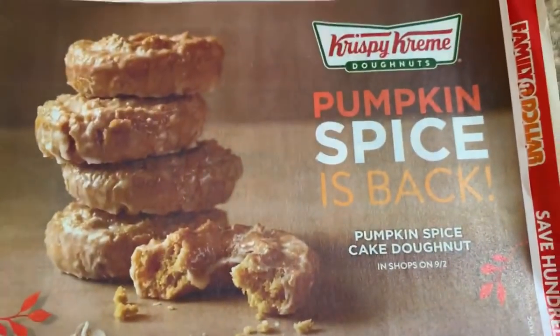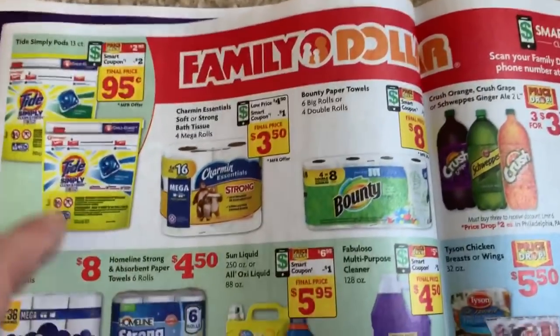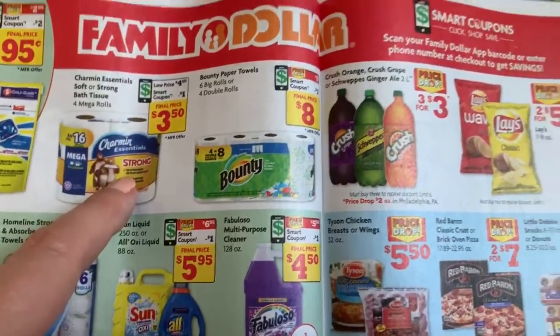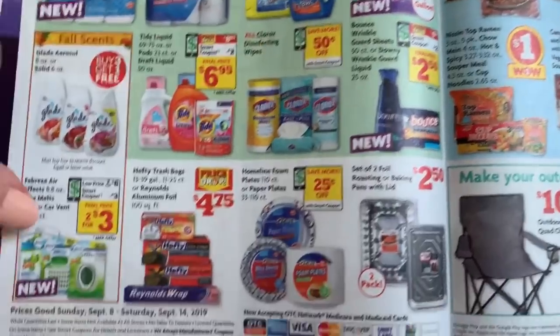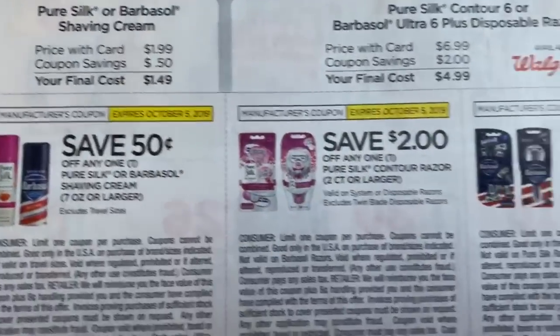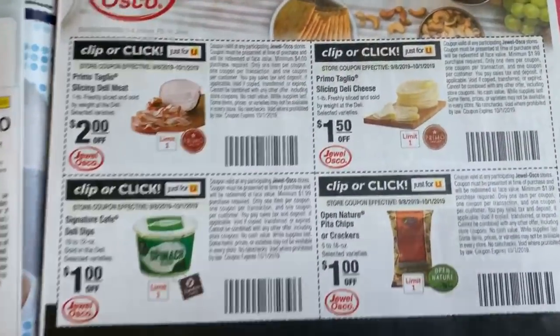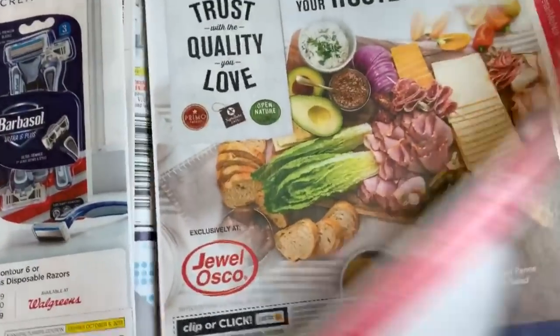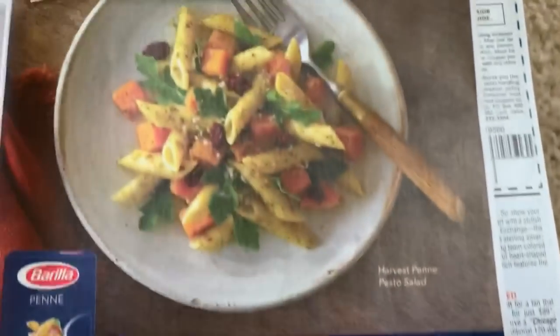Krispy Kreme pumpkin spice is back — pumpkin spice everything is coming out now, guys, so get ready for that. Family Dollar — utilize your digital coupons; there may be a decent deal this week worth going in for. I have a local Jewel, so there are some nice little Jewel coupons. Blue Box pasta at 55 cents — check that out.